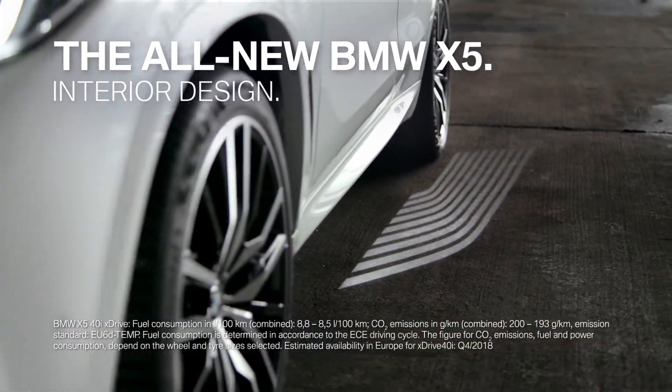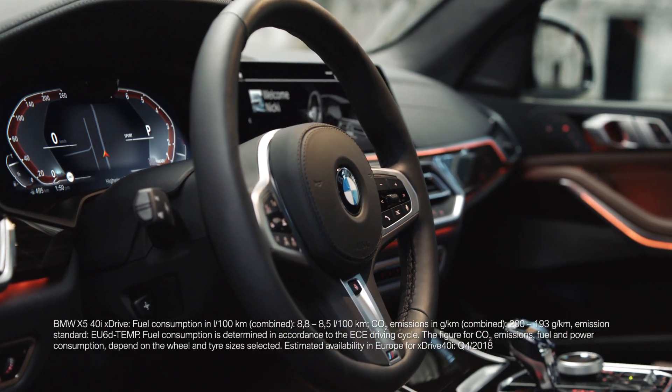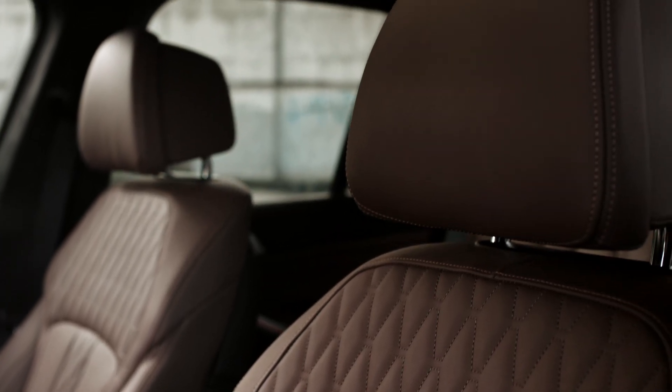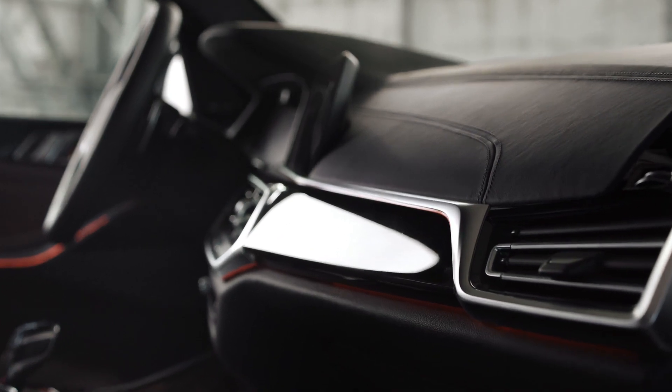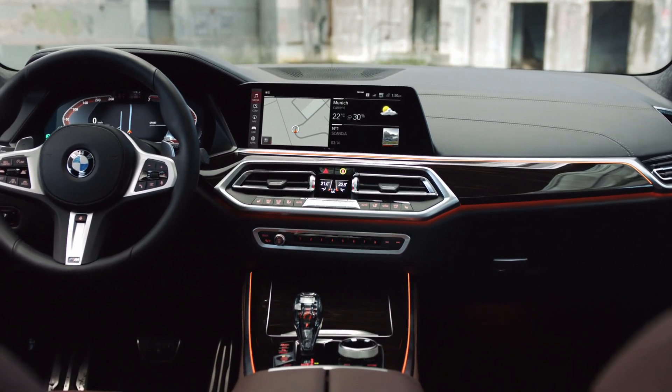An impressive exterior is one thing, but what lies inside is just as important for an outstanding performance. Coffee leather seats and fine line stripe high gloss trim — the whole interior has had a makeover, giving it a sleek, modern look.